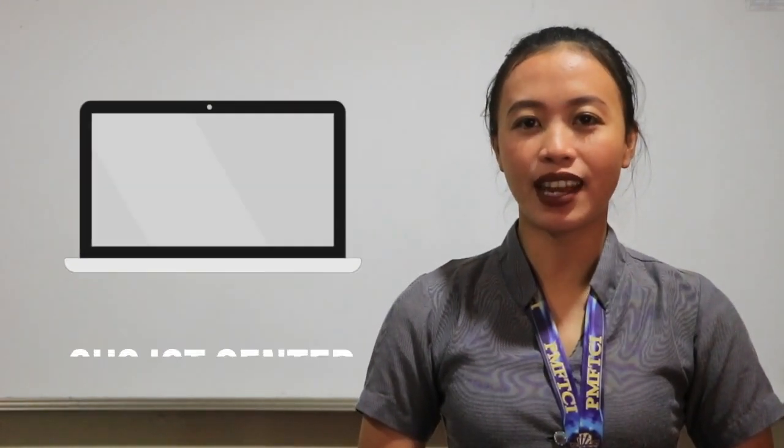Senior High School ICT Center: it is where the senior high school ICT students access the computer, the internet, and use information and communications technology to support, enhance, and optimize the delivery of information. At the same time, developing their digital skills.